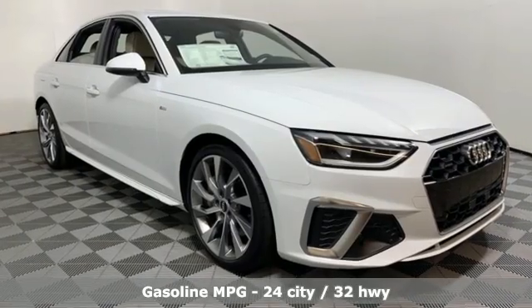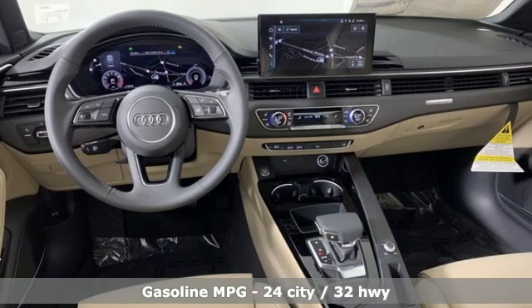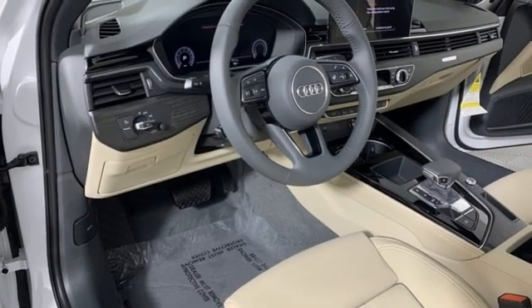Integrated navigation system, front heated and ventilated leather bucket seats, Wi-Fi hotspot, hands-free liftgate, intercooled turbo inline four-cylinder engine.